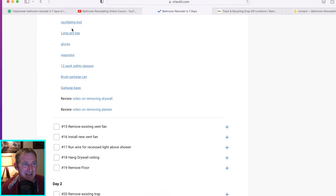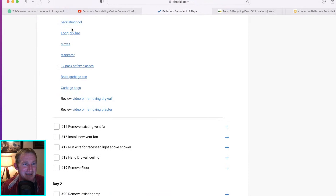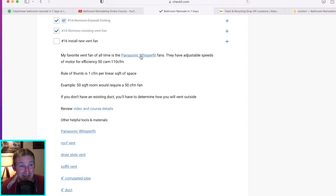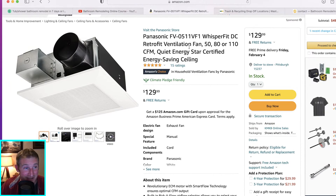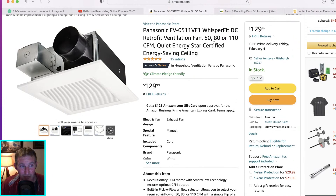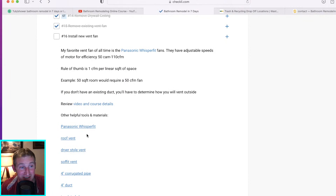Remove the vent fan and install a new one. I always like to do this on the first day. My favorite is the Panasonic Whisper Line or Whisper Fit — a great vent fan. I like the ones that are just vent fans, about $129, and it has options between 50, 80, and 110 CFM. You can be more efficient with your fan motor if you turn it down, but I always have it at 110. You want to order that ahead of time, especially these days.